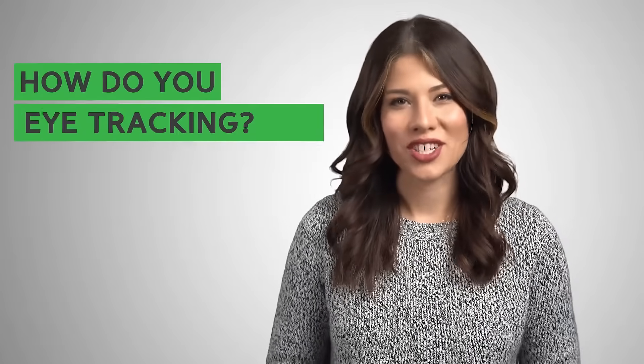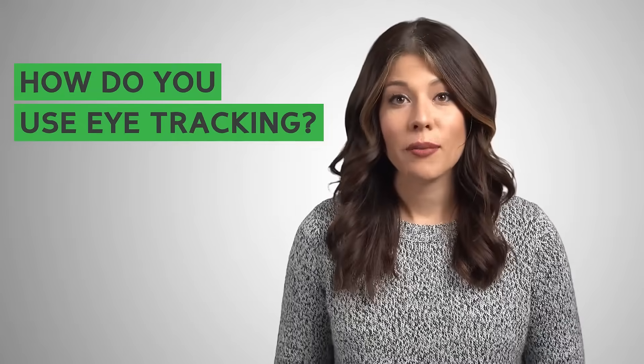How do you use eye tracking? Modern eye trackers are easy to set up and simple to use. Typically you plug in USB cables to the computer, run the software, and perform a calibration step. Then you can show content on the screen and capture where the user is looking within the content.